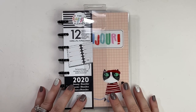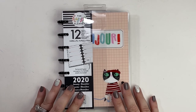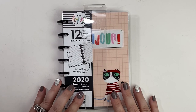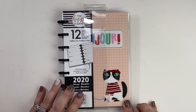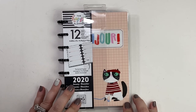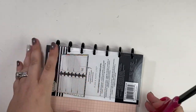Hi everyone and welcome back to Spice Plans. Thank you so much for joining me today for this flip through video. This is going to be my 2020 mini planner and I am in love with this planner. A lot of people have said that this cat looks creepy but I think that this cat is super cute and I love the illustrations and the artwork that's inside. So let's go ahead and open up this planner and take a look.